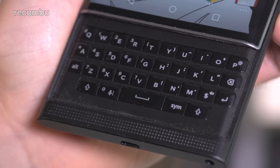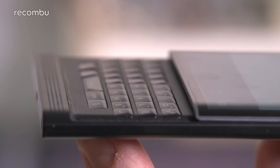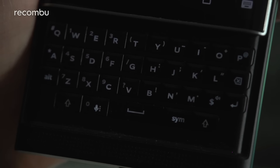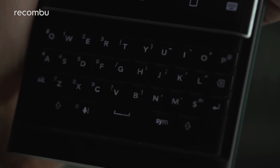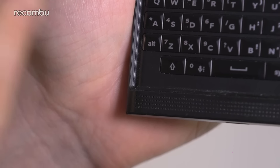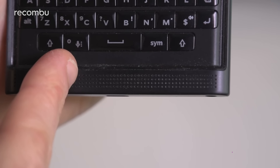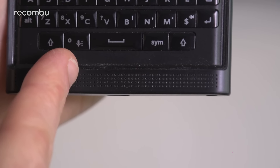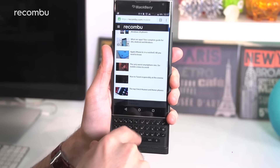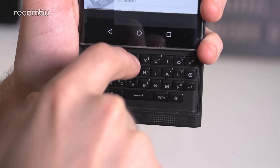I do quite like the Priv's physical keyboard. It's well laid out and features textured bumpy keys to make it as easy as possible to type on, despite being slightly cramped. It lights up in the dark so you won't need to squint when typing in the back of a cab at two in the morning. You can type numbers and other popular symbols using the alt key, or even revert to voice entry using the mic key. Cleverly, the keyboard also doubles as a touchpad, so you can swipe a finger over the surface to skip through websites, documents, or even your desktops.